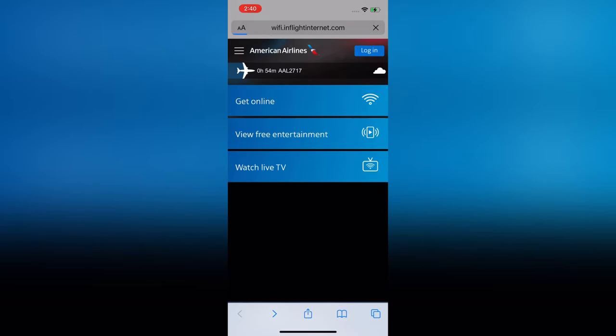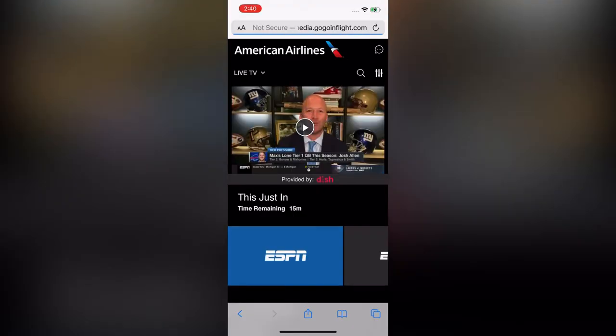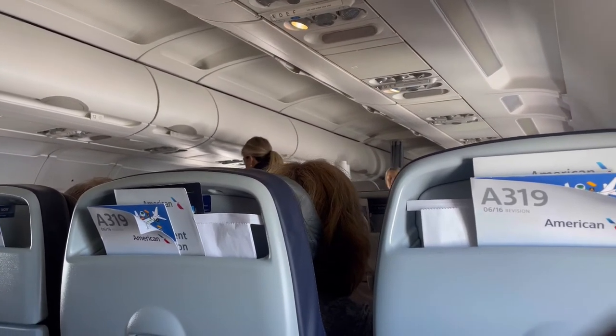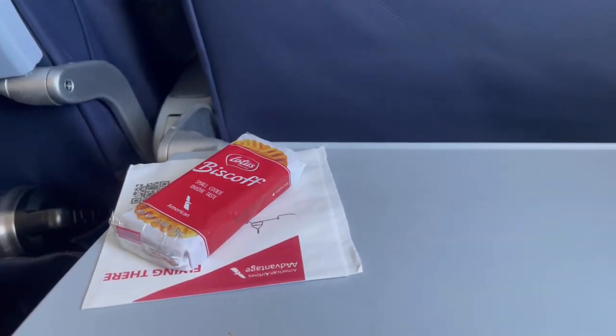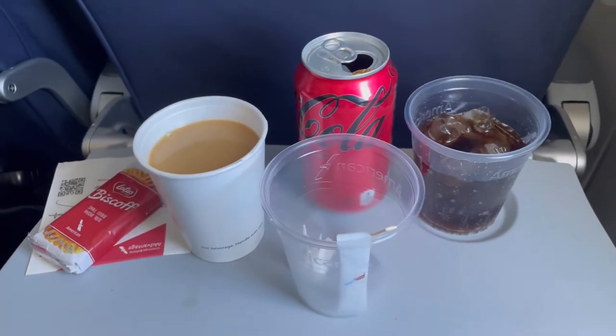There's also an option to watch live TV if you need to, which is actually what I did during this flight. Shortly, the meal service started. Because this is a short flight, they gave us a biscuit and your choice of drinks. I selected coffee and Coke Zero.